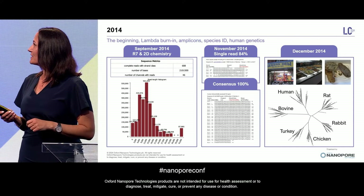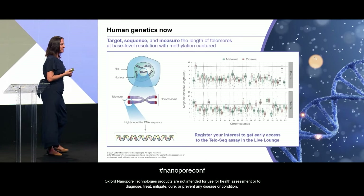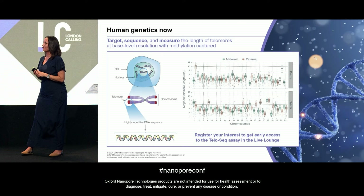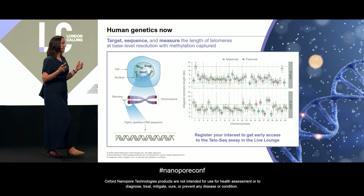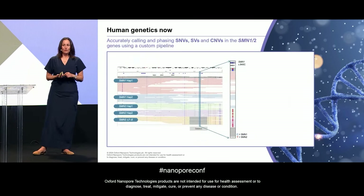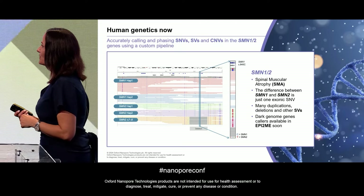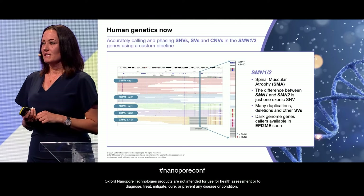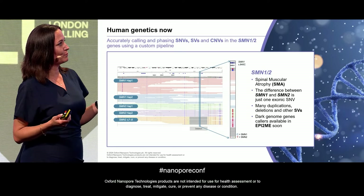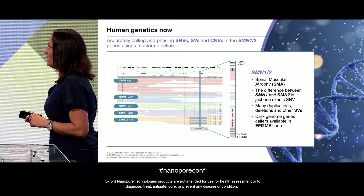Jumping to where we are now in human genetics — as we heard this morning, we're now able to target, sequence, and measure the length of telomeres at base pair resolution, even capturing the methylation. Within nine or ten years, we've gone from being able to do the easy genes to doing the really complicated genes — like SMN1 and SMN2, which are known to be in the dark genome. There are duplications and SVs, and there's only one SNV that's different between SMN1 and SMN2. We now have tools to resolve those, and they will be coming out in EPI2ME soon.